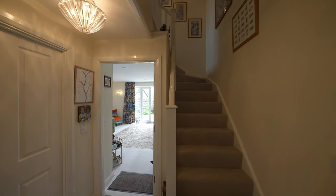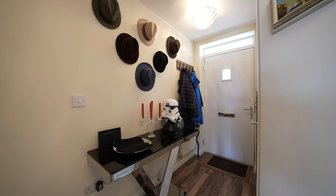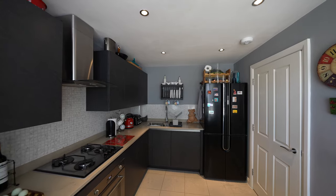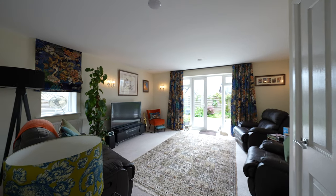Built approximately five years ago, this stunning new-build property not only affords a beautiful bespoke kitchen, it also has a gorgeous lounge with doors leading out onto the gardens.